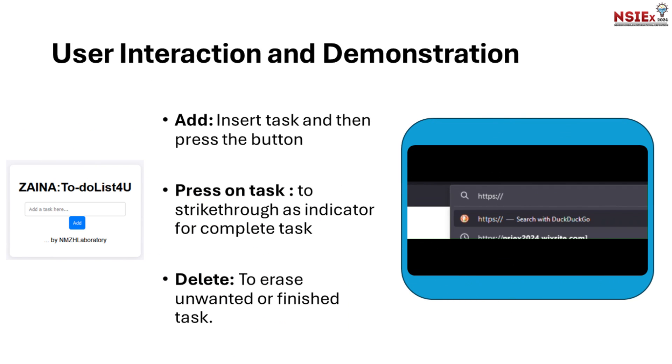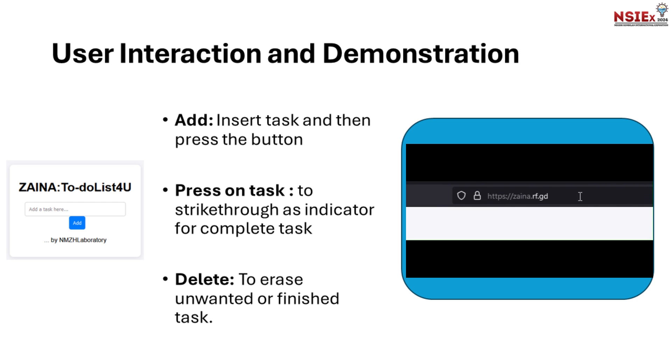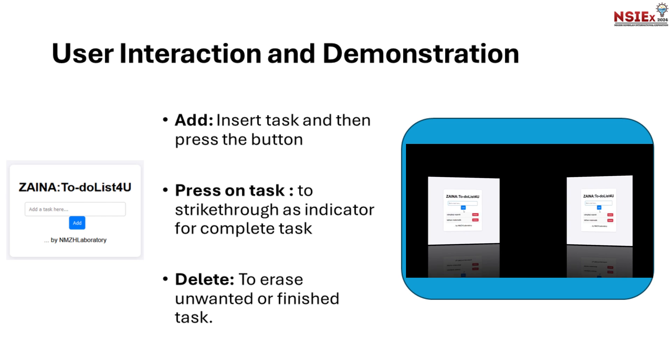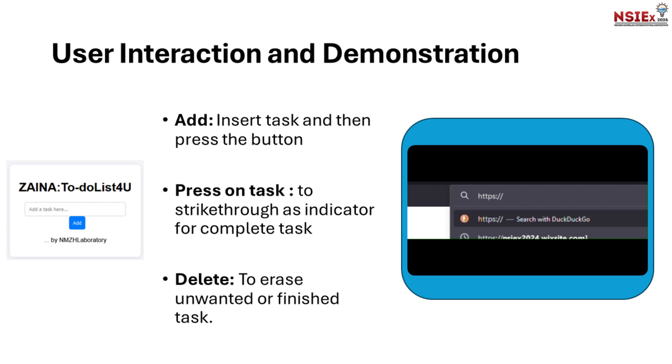Here we will show you the demo. The Add button is used to insert a task. Press on a task to strike through it, marking it as complete. Use Delete to erase a task. Here is how Zaina looks from the beginning when accessed via a web browser.